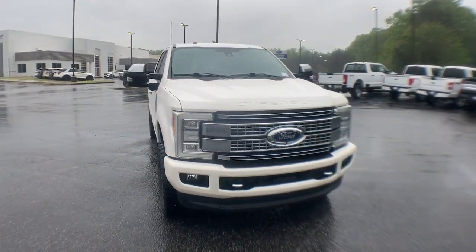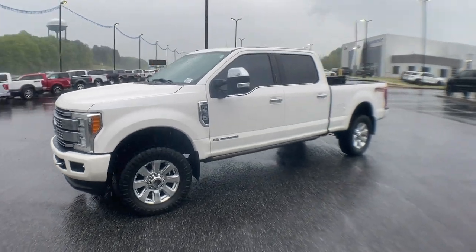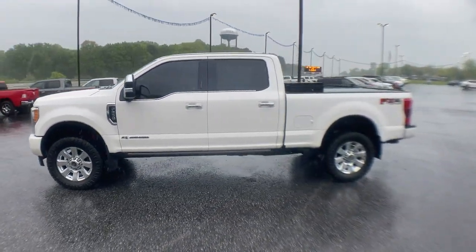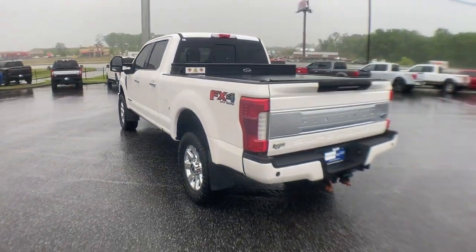Take a moment to check out the 2017 Ford F-250. With less than 80,000 miles on the odometer, this vehicle provides excellent value. If you're going to do it, do it right.